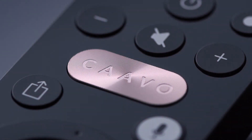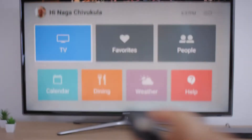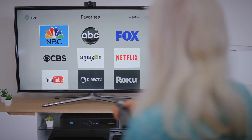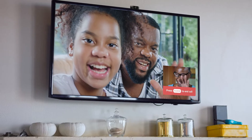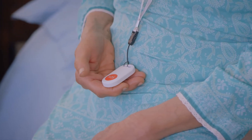Introducing CAVO, a system that provides care, communication, and entertainment for your senior living community. Seniors can watch TV from their favorite device, browse the dinner menu or activity calendar, receive or make a video call, or when needed, ask for help.